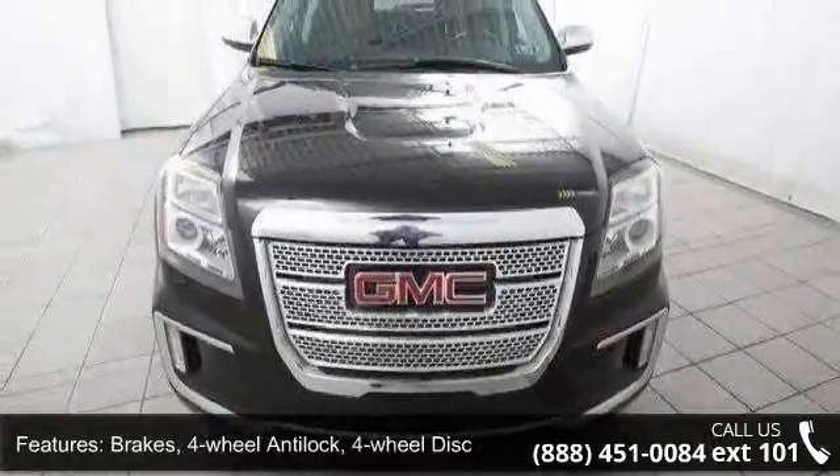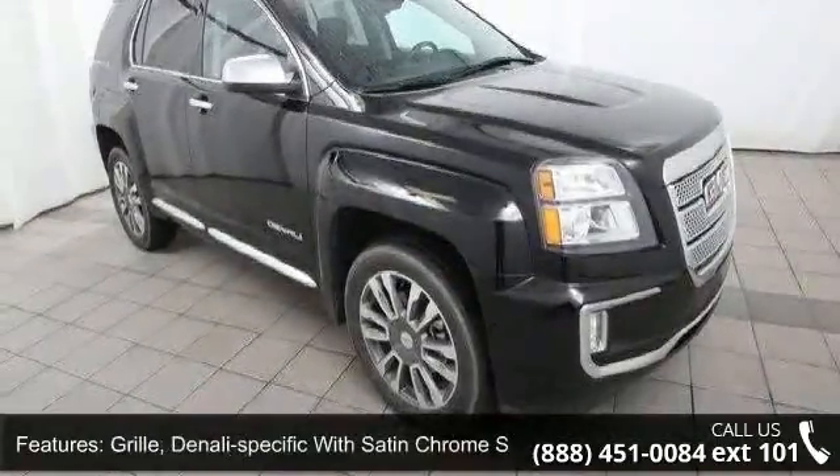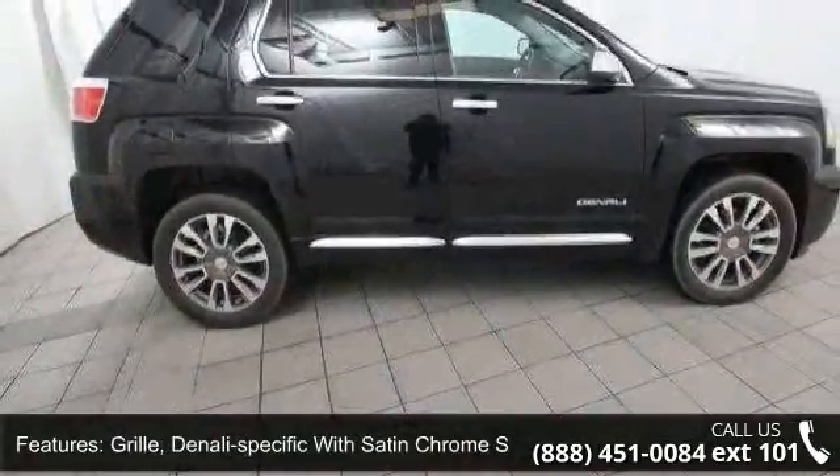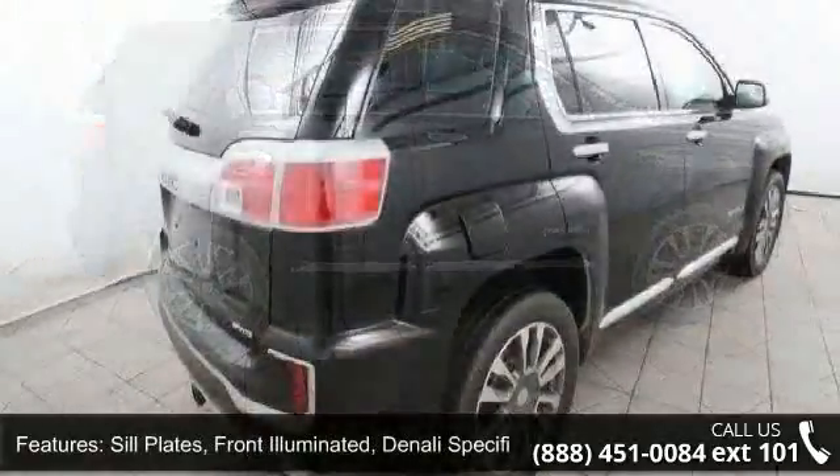Exhaust, single. Grille, Denali-specific with Satin Chrome Surround. Seal Plates, front illuminated, Denali-specific. Headlamps, Halogen Projector Lamp. Seats, Heated Driver and Front Passenger.